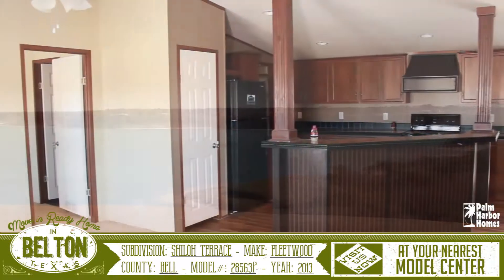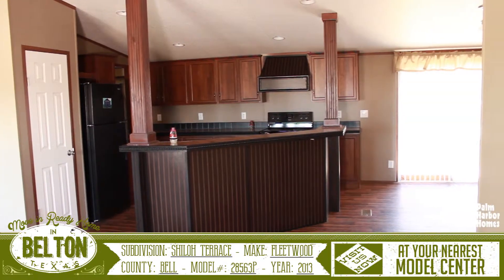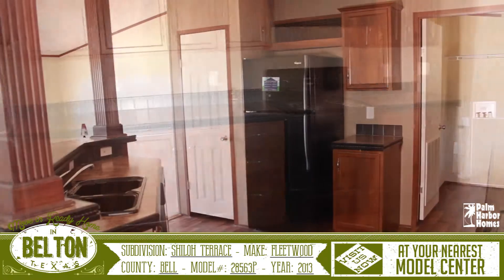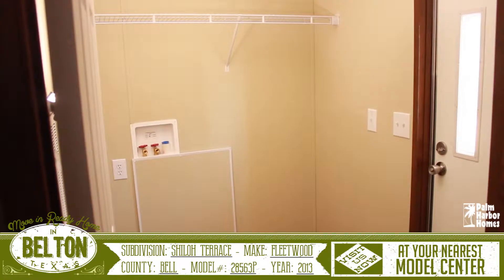This home has an open and split floor plan, and when you enter you are presented with a spacious kitchen. The kitchen has plenty of space to work in, and the island features a lengthy breakfast bar that the whole family can sit at. Through the kitchen is the utility room and door to the back of the home.